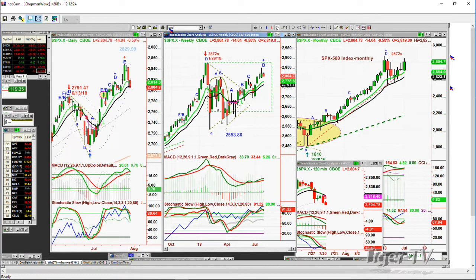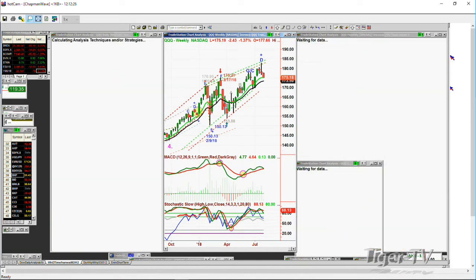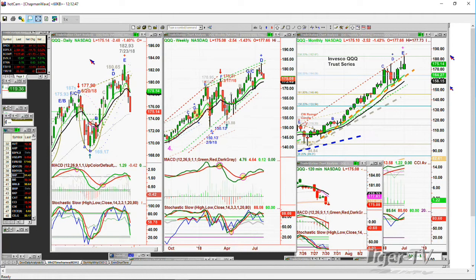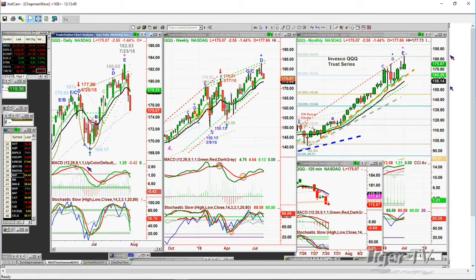Let's go to the QQQ. The Q's made a peak D in the weekly chart if there's no new high this week. But it did extend to a leg E at 18293 in the Invesco QQQ Trust Series, trading at 175.15, down 2.46. Really sharp move to the downside. Negative MACD, negative stochastic, negative price — this is serious stuff. It's going to drag the other indices down, looking at key support in the 174 area. Resistance is now at 176.30.